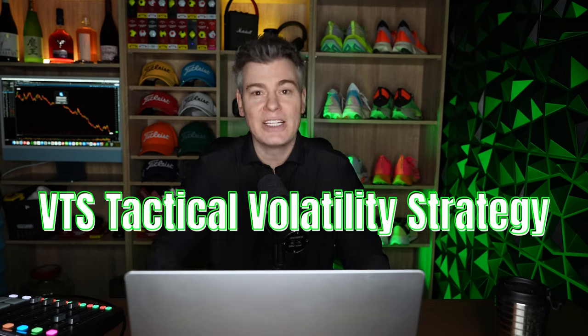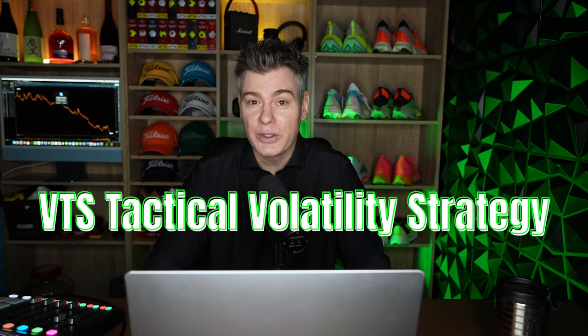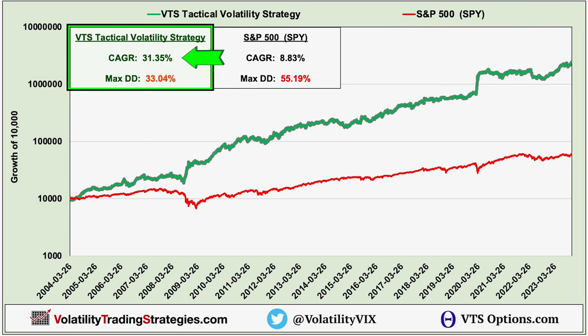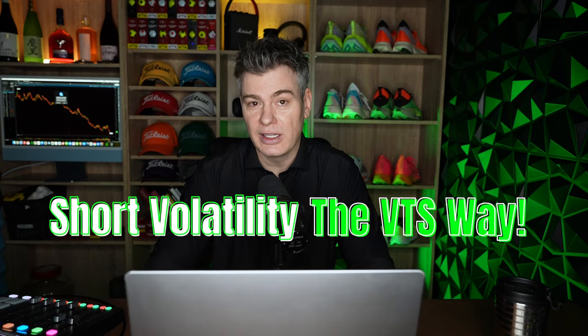Today, I'm going to finally get you off of that hamster wheel and introduce our flagship strategy called Tactical Volatility. It's delivered incredible value to real subscribers for over a decade now since launching VTS in January 2012. Let me show you how to short volatility the right way.